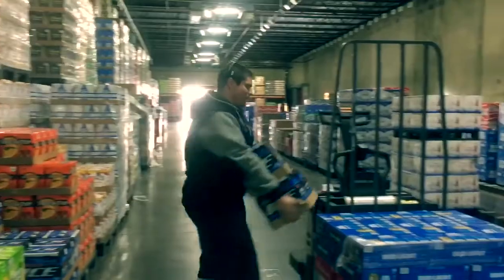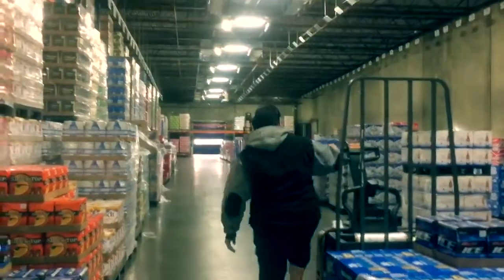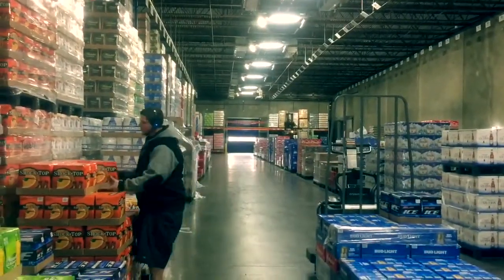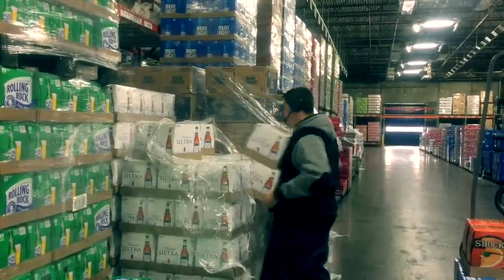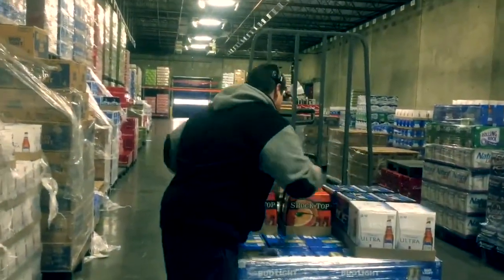The warehouse order filler position is physically demanding. You must pass all pre-employment requirements to ensure you are able to perform the job safely. You will repeat this process from one area of the warehouse to the next, picking and pulling product until the pallet is full and the order is complete.